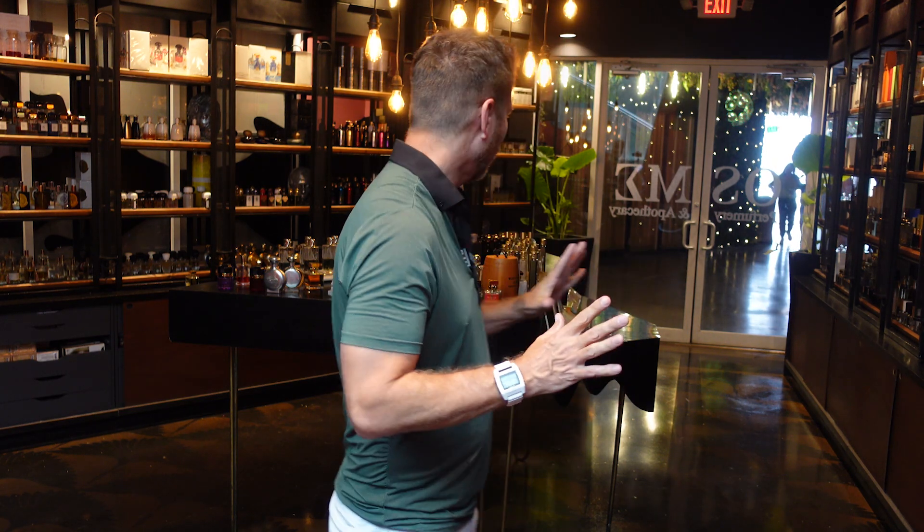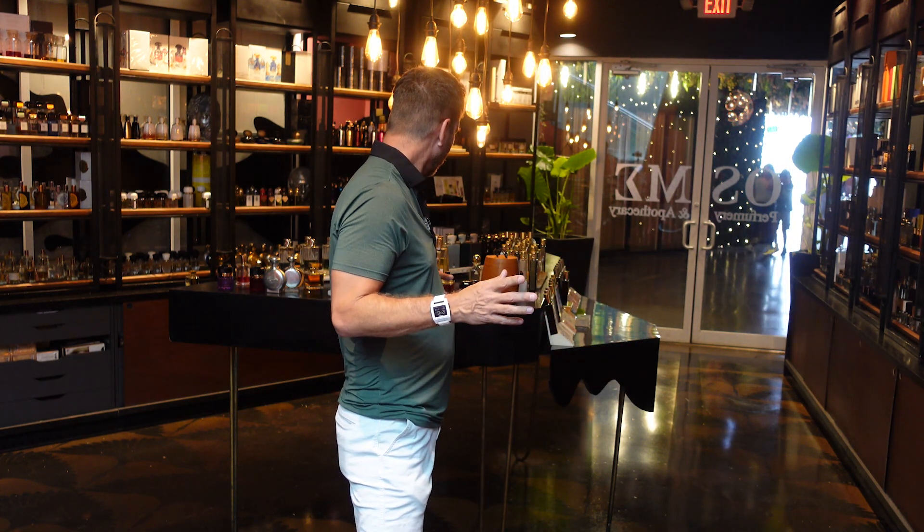Welcome back everybody to Joel the Nose. It's actually a rainy day — I'm looking out the window and it looks almost like a small hurricane going through, the trees are blowing, lots of rain. But it's a perfect time to talk about some new fragrances.